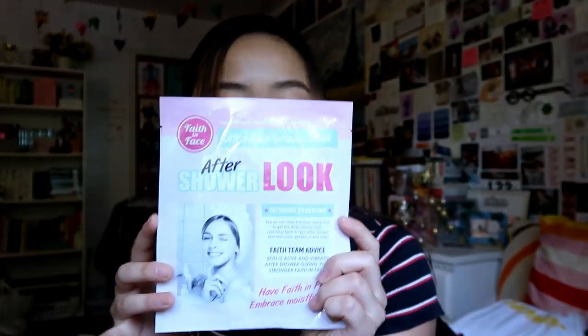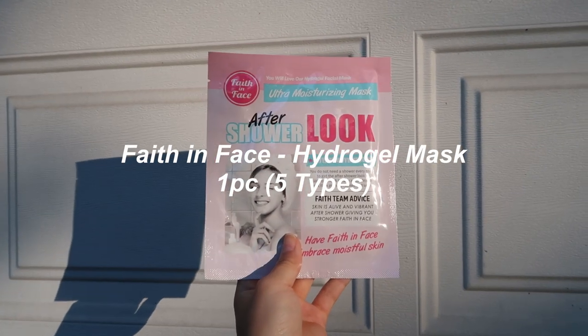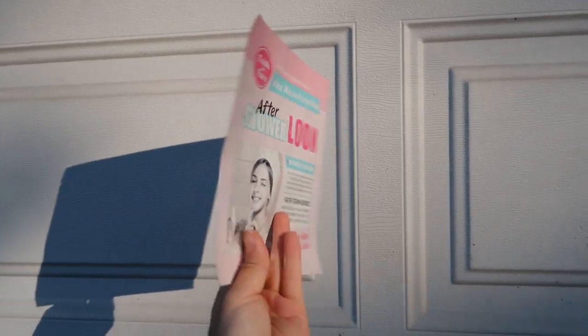You can't have a skincare review without a face mask, especially when it's for fixing dull skin. We have the Faith in Face After Shower Look Ultra Moisturizing Face Mask. This is supposed to give you that really glowy natural look you get right after a shower. Just like with any face mask, you put this on, leave it for around half an hour, then take it off and pat in the extra essence left on your skin, and watch as it becomes really nice, glowy, and dewy.